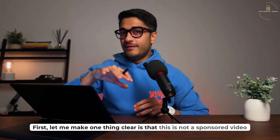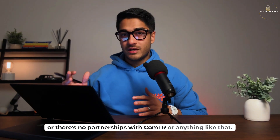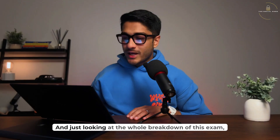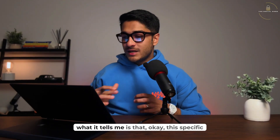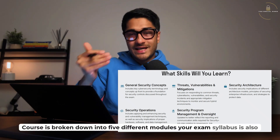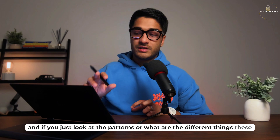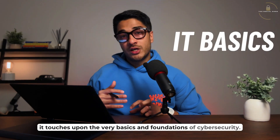Let me make one thing clear — this is not a sponsored video and there are no partnerships with CompTIA. I'm speaking about this from pure experience and what I see the industry trends to be. Just looking at the whole breakdown of this exam, it's broken down into five different modules, and if you look at the patterns of what these modules cover, it touches upon the very basics and foundations of cybersecurity.